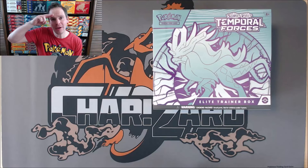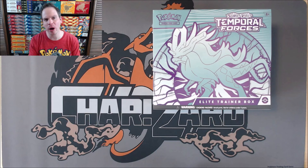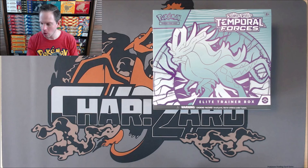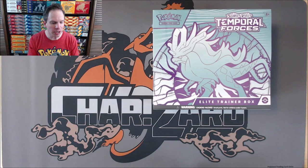Hey YouTube, this is Primetime Pokemon. In this video, I'll be opening up a brand new Temporal Forces Elite Trainer Box. This is one of two Elite Trainer Boxes from this newly released set, coming out March 22nd, 2024. This one features Walking Wake. The other one features the future Pokemon Iron Leaves. I am looking forward to opening the products very much.